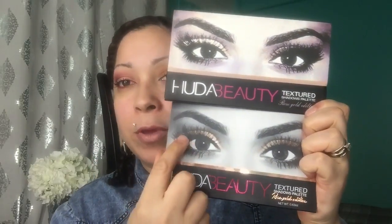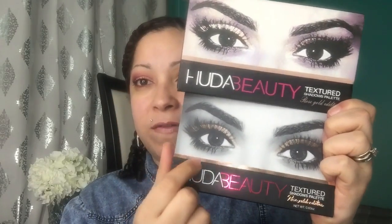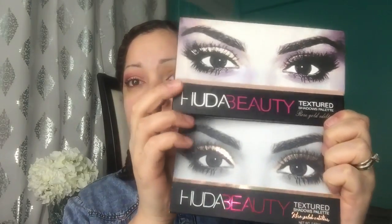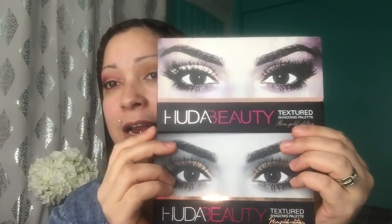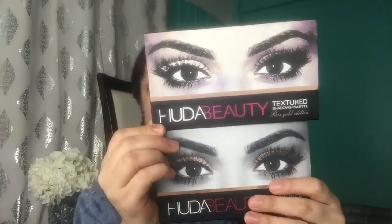The fake one is on my right, the real one is on my left. Besides the obvious - the real Huda Beauty palette has a rose gold reflect, you see that? It has a reflect on the bottom and the top, and also on the pink and the text. The fake one has no reflect, no shimmer, no shiny finish. Not to mention it is actually bigger than the original.